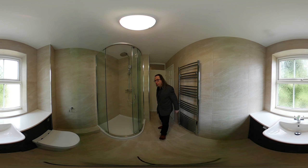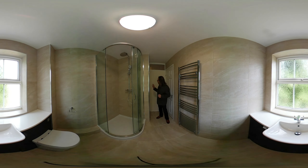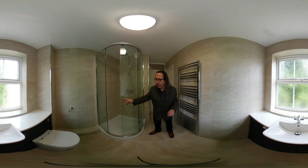Originally the bath was behind you where the base is at the moment, and the toilet was there and the sink was there. So we've completely changed the layout. We've tiled all of the walls and the floor apart from this wall — the clients didn't want this tiling, which is fine.